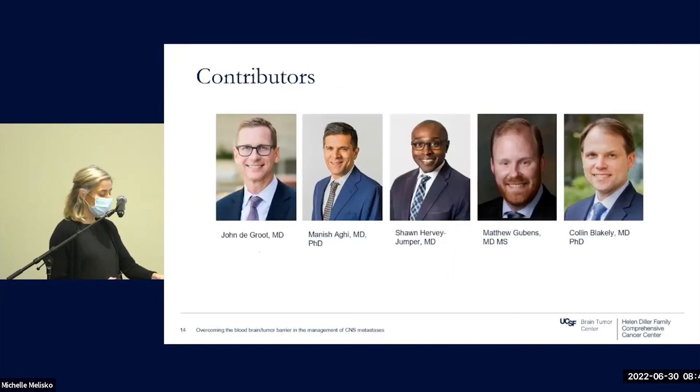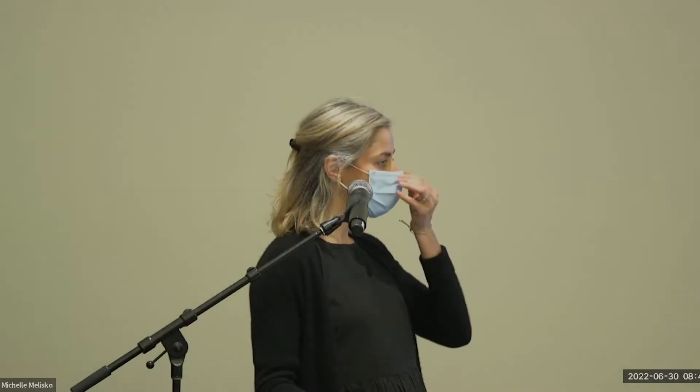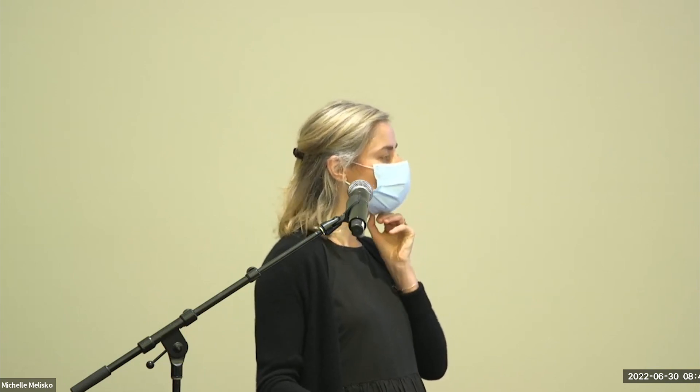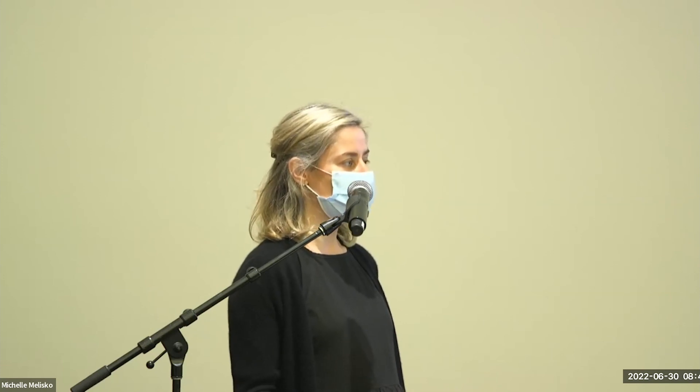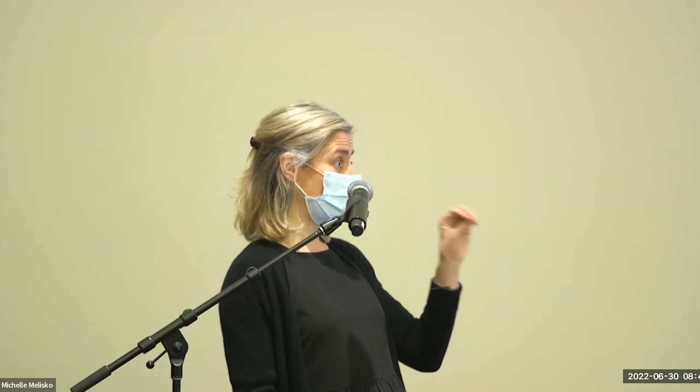I'd like to thank everyone who has been supportive of this endeavor. [Q&A] Is the idea that you're disrupting just one area of the blood-brain barrier so the drug goes into that tumor, or are you generally disrupting it? The focused ultrasound really just works on the area of treatment — it doesn't impact blood-brain barrier penetration distant from where the focused ultrasound is given. In some ways, there are limitations in that it doesn't increase drug penetration throughout the entire central nervous system, but is used more for local control, similar to Gamma Knife.